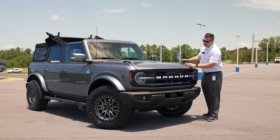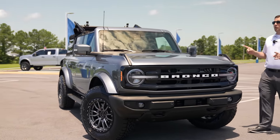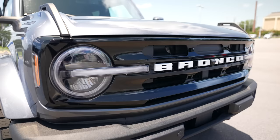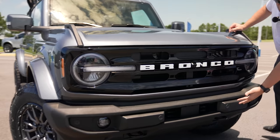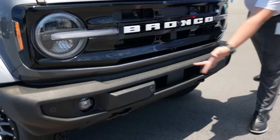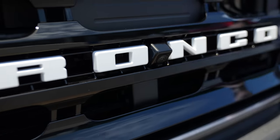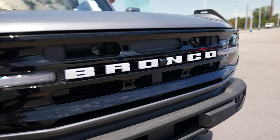Starting with the front — this is a Carbonized Gray 2021 Ford Bronco with the 2.7-liter engine. Because it is the Outer Banks trim, it has the painted piano black front grille and a plastic front bumper. At this trim level, you also get front parking sensors as well as a 360-degree camera located right up front.